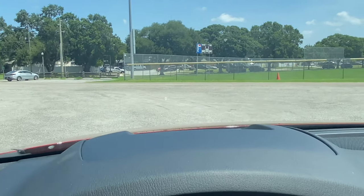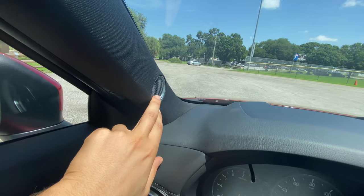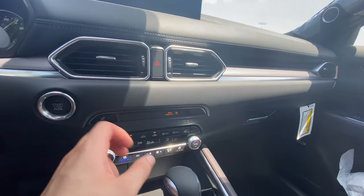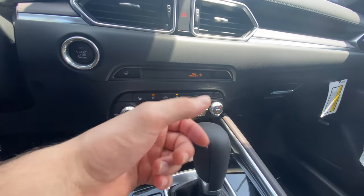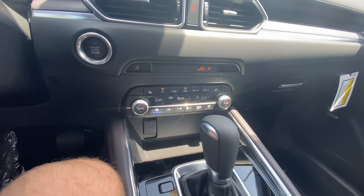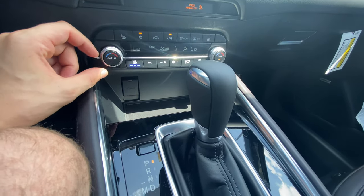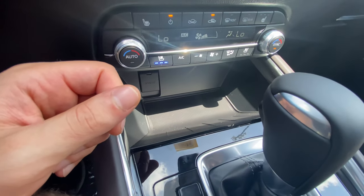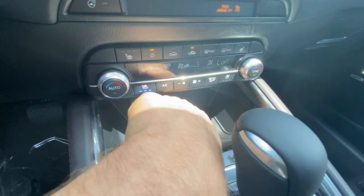The heads-up display isn't the largest but it's not intrusive, and it shows very important information. This vehicle also has a Bose sound system that sounds really, really nice. Below the vents you have your hazard lights and start/stop button. There's a heated steering wheel for colder climates, and of course the cooled seats for hotter climates. The auto climate dials feel really high quality with great resistance. There's a storage cubby — no wireless charger, which would be nice — but it's huge and you can fit three or four phones easily. You also get a 12-volt outlet.